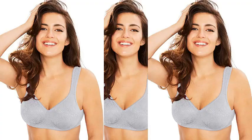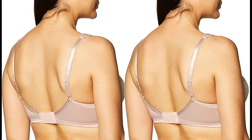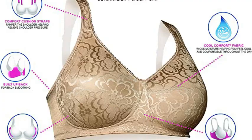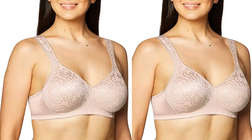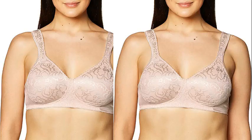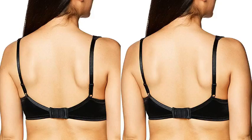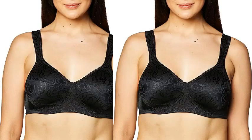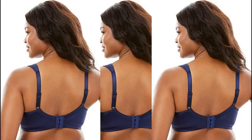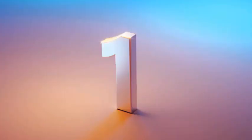Number 2. Playtex 18-Hour Ultimate Lift Wireless Bra. 81% Nylon, 19% Spandex. Imported, hook and eye closure, hand wash only. Built-in comfort and support. True support 4-way wireless support system with higher sides, fuller cups, wider straps, and a smoother back. Natural looking lift with magic ring construction and panels that support from the bottom up.